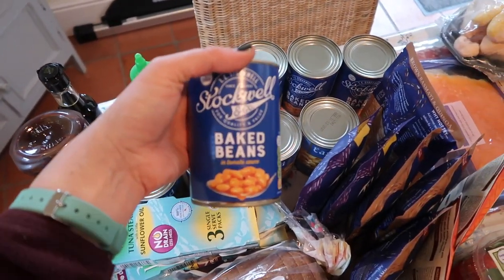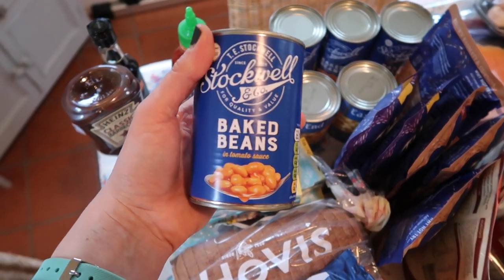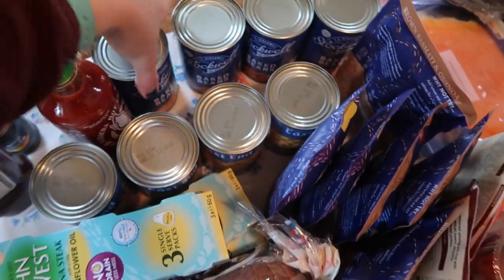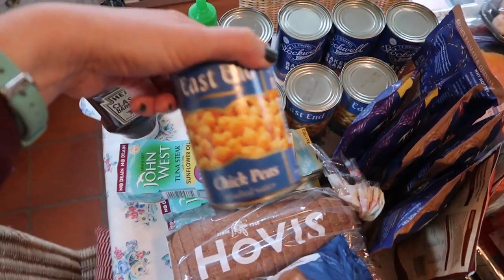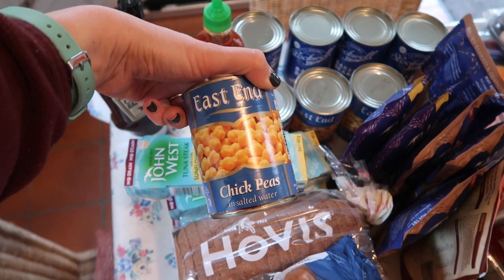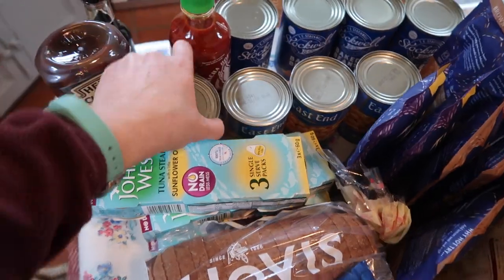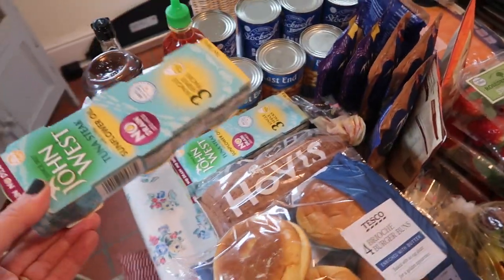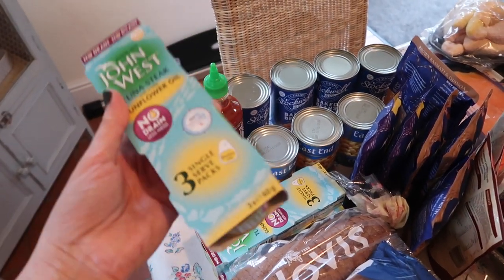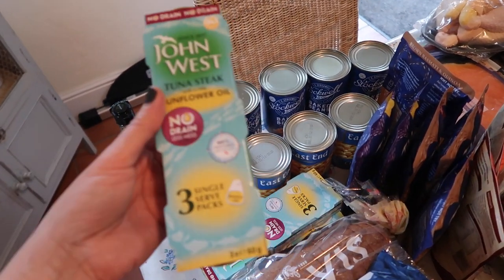Tesco have started doing this cheap brand called Stockwell. I really like the cheap stuff from Tesco — certain things are well worth buying cheap. Baked beans is one of them, so I've tried that. You know the East End brand? It's like an Indian food brand, and that is really cheap at Tesco. I've got some chickpeas because I'm going to make a bit of homemade hummus. This is really good for when you're on a bit of a low-carb, high-protein type diet — by diet I mean just the way I eat, not weight loss.